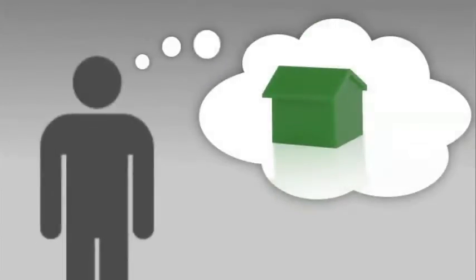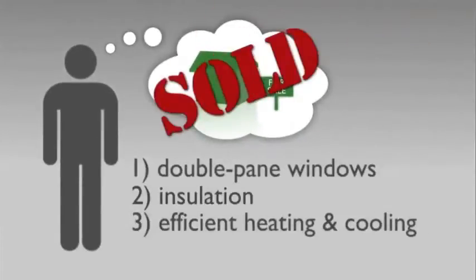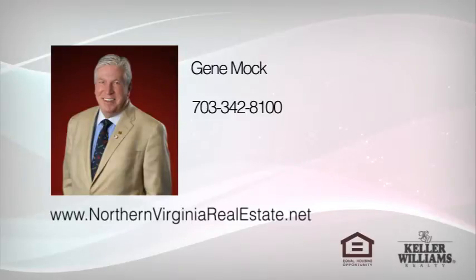If you're looking to update your home before selling, you might consider one or more of these features before getting started. Want to know more? Call me at 703-342-8100 or visit NorthernVirginiaRealEstate.net.